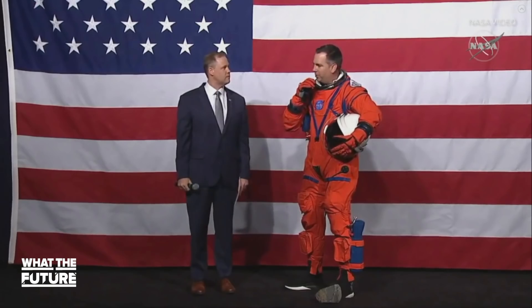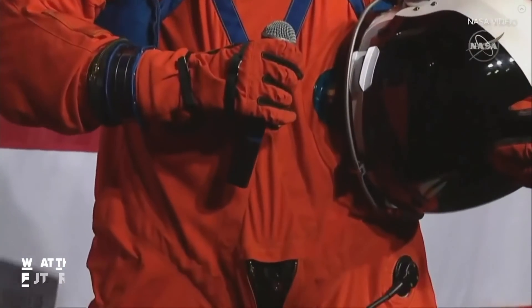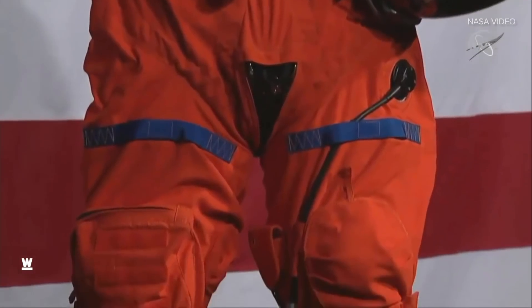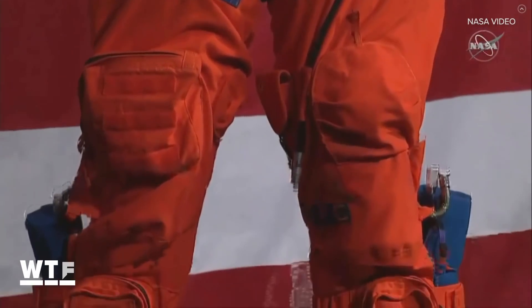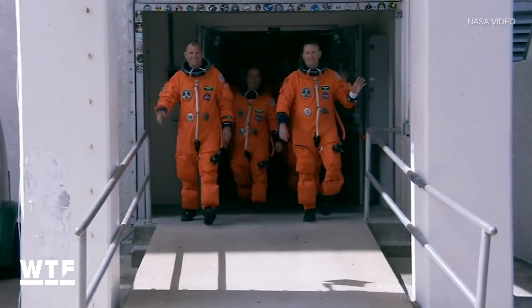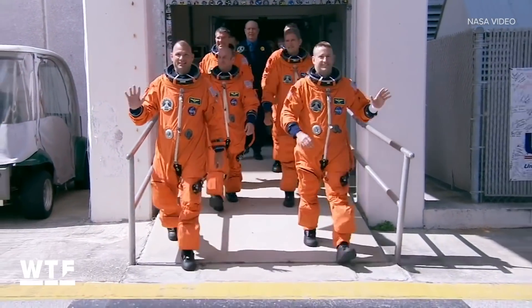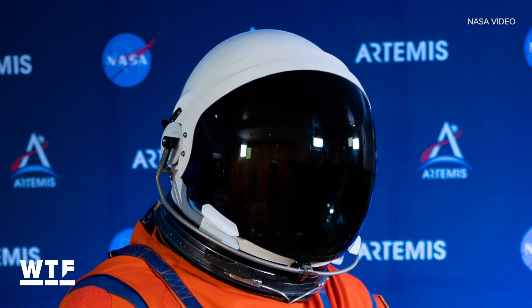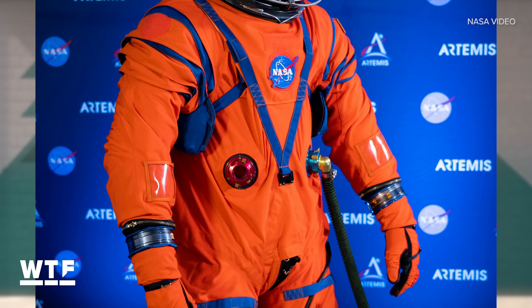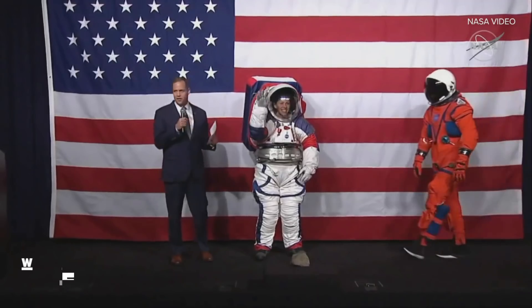This is the Orion Crew Survival System — the flight suit Artemis astronauts will wear on their way to and back from space. It's specifically designed to keep people alive inside a spacecraft. NASA says this is a complete redesign from head to toe compared to what astronauts wore on the shuttle missions. That includes a lighter and stronger helmet, improved communications, adaptable life support systems, and better mobility.